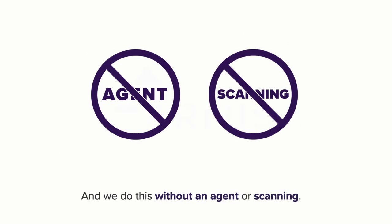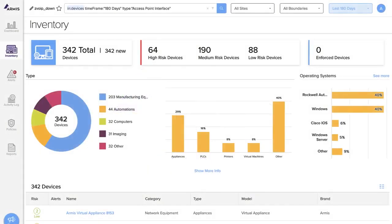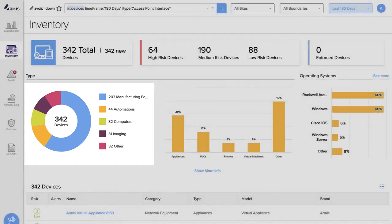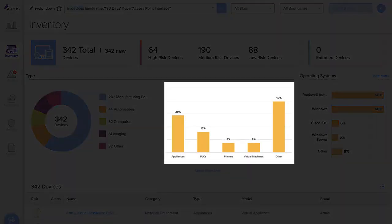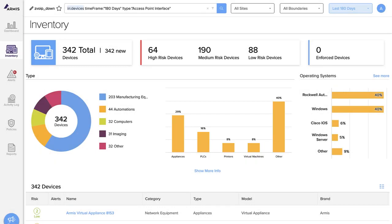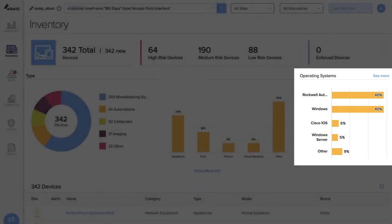Let me show you Armis in action. Armis automatically generates a comprehensive list of every connected device in your environment. In this particular environment, Armis has identified 342 devices. We see PLCs, printers, virtual machines, workstations, lighting systems, network switches, HVAC systems, and more. We can even see devices organized by what operating systems they are running — for example, Rockwell OS, Windows, Cisco IOS, Windows CE, etc.